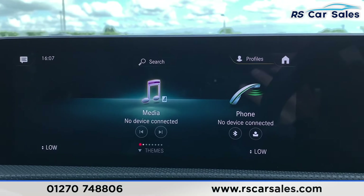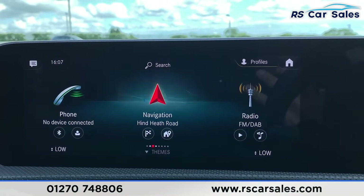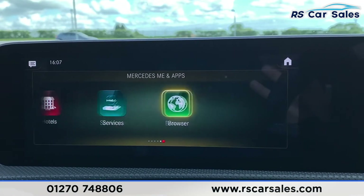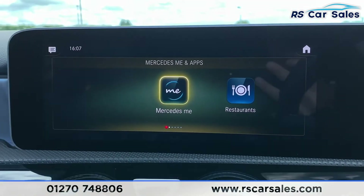We also have voice commands — so if you say 'Mercedes' and then go on, you'll be able to search for different things. And then we also have the Mercedes Me and apps where you can set things up as well.